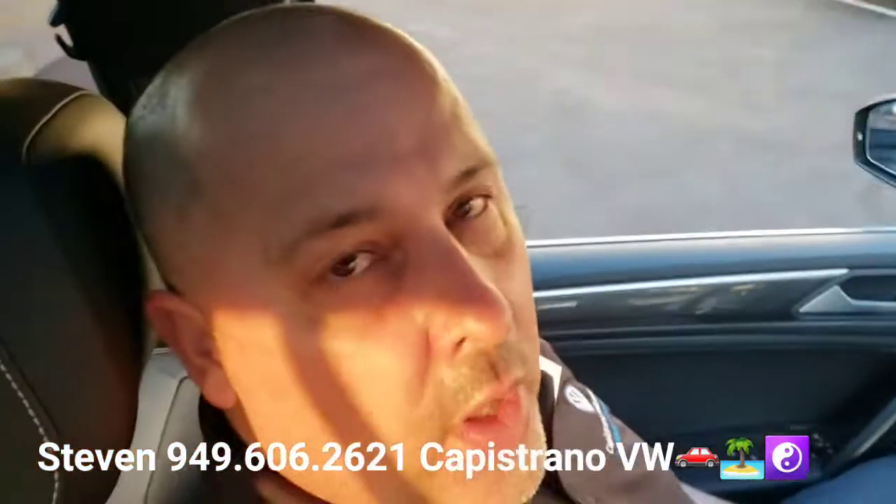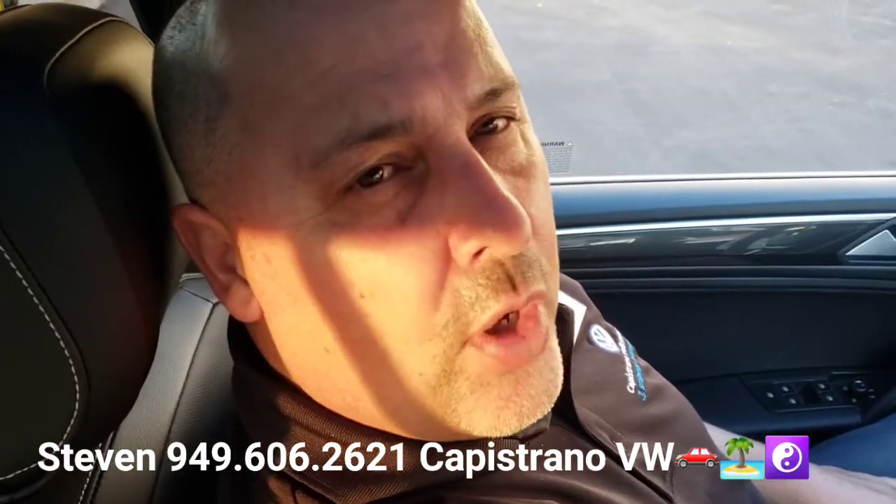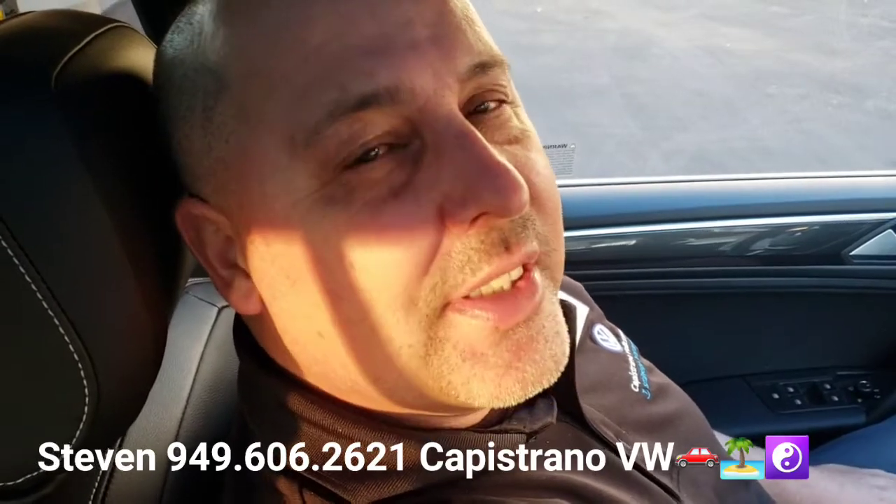Hit me back — let me know if you want to move forward on this one. I'm at 949-606-2621. Steven at Capistrano Volkswagen. Hit me back with any questions. Thanks again, have a good night.